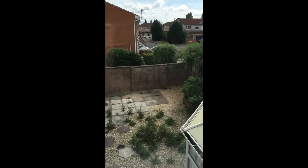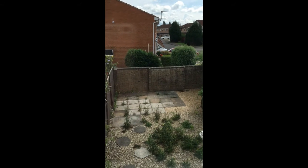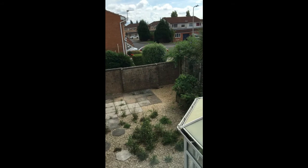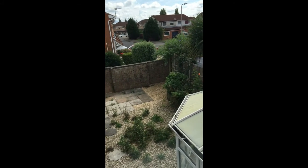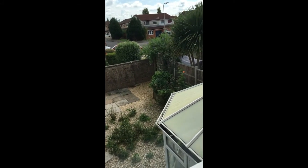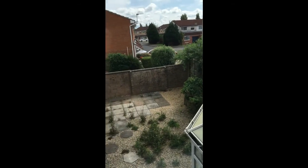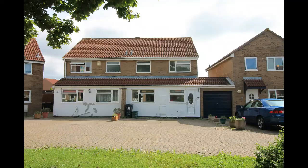From up here you get a good angle of the garden to give you a good idea of the size. It's all laid to low maintenance at the moment — a patio and gravelled area. With the beach and everything just down the road, it's perfect for just sitting out and relaxing.